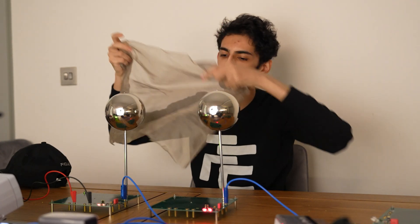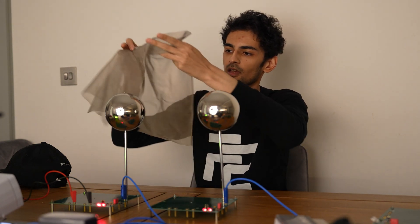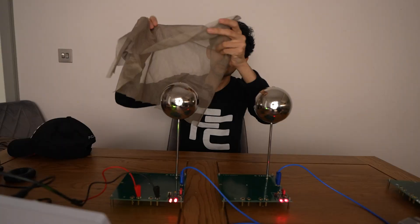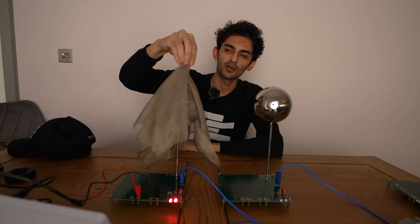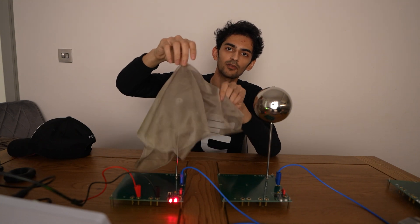That's sort of the principle behind EMF protective garments. For example, if this is a human being, we sort of fill that human being with this specific fabric, so the signal gets deflected off of this fabric.